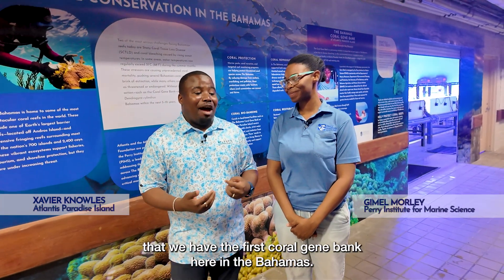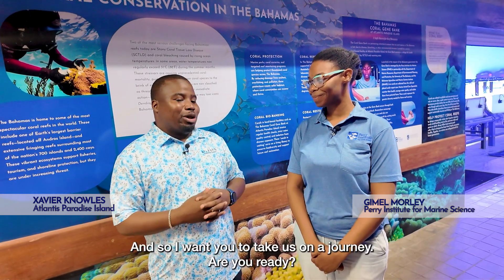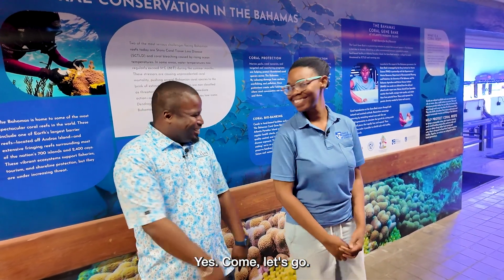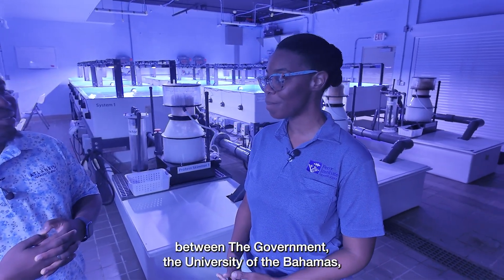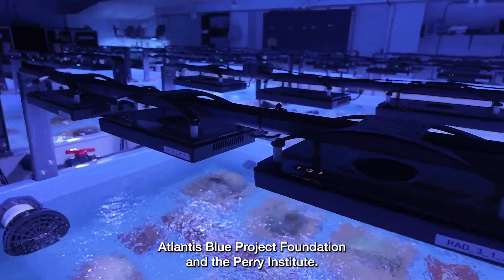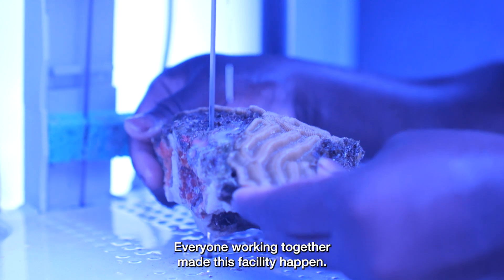Now, Gamal, I understand that we have the first Coral Gene Bank here in the Bahamas, and so I want you to take us on a journey. Are you ready? Yes, let's go. This is an initiative that was brought forth between the government, the University of the Bahamas, Atlantis Blue Project Foundation, and the Perry Institute. Everyone working together made this facility happen.